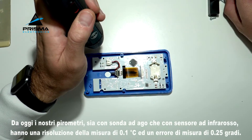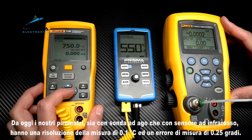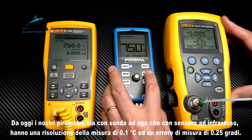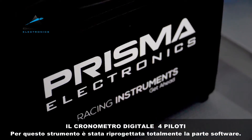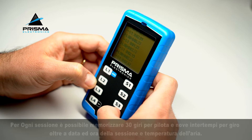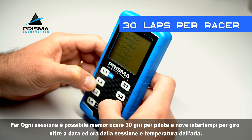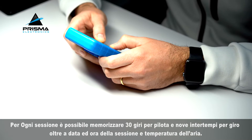Today our pyrometers, both with needle probe and infrared sensor, have a measurement resolution of 0.1 degrees Celsius and a measurement error of 0.25 degrees. The 4IDA digital stopwatch. The software part has been totally redesigned for this instrument. Now it is possible to save seven complete sessions in the instrument. For each session, it is possible to save 30 laps per racer and 9 split times per lap, as well as the date and time of the session and air temperature.